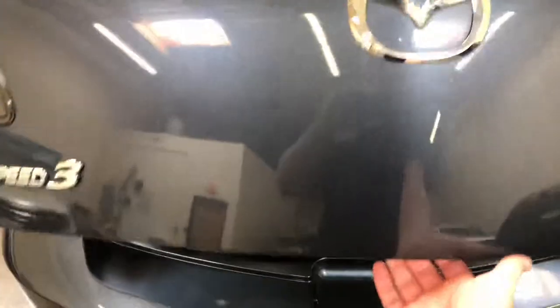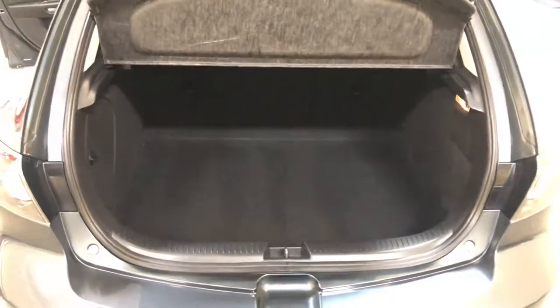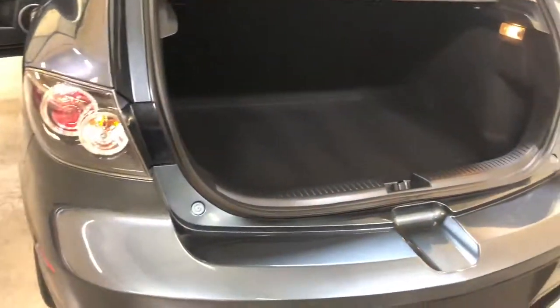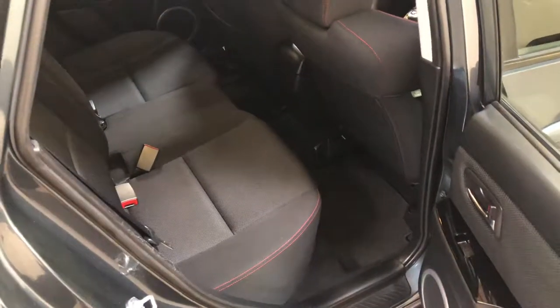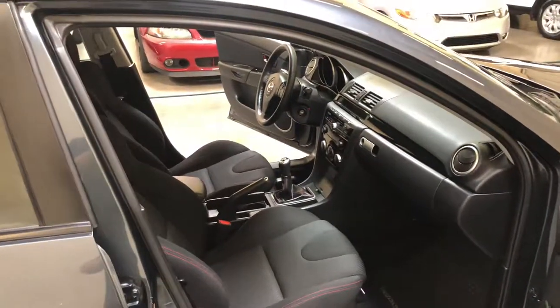In the hatch area we have the privacy cover, which is removable if you don't want it. The rear seats fold 60/40 split. It still has the factory exhaust. This may be one of the cleanest Speed 3s for sale in Arizona right now. We do ship across the country — if you're out of state and interested, we can definitely set up shipping to get the car to your doorstep.